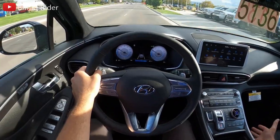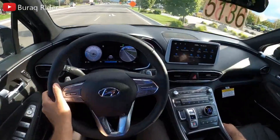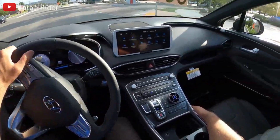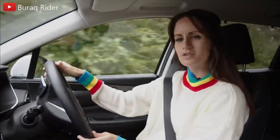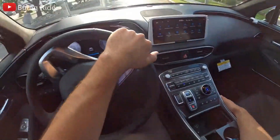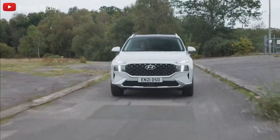I drove the Santa Fe with the turbocharged 277-horsepower engine. It's rather powerful, and our test vehicle went from 0 to 60 miles per hour in 6.6 seconds, which is faster than most other compact and mid-size SUVs. However, unless you require maximum speed, its power delivery is erratic and unrefined. Hyundai appears to have tuned the 8-speed automatic transmission to shift into its highest gears as rapidly as possible, which can be annoying.